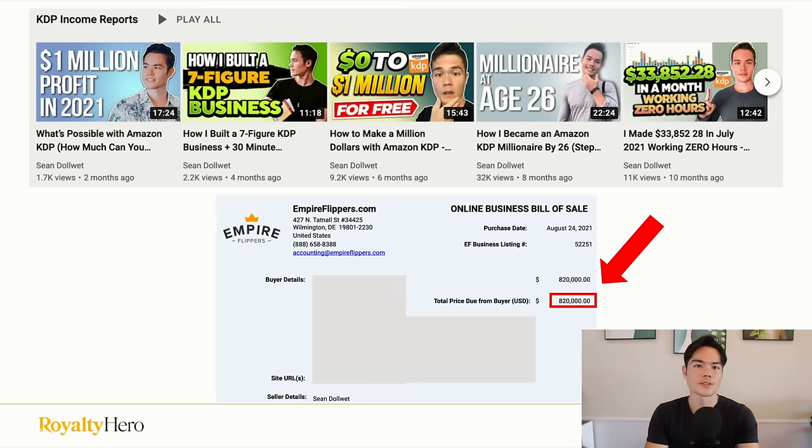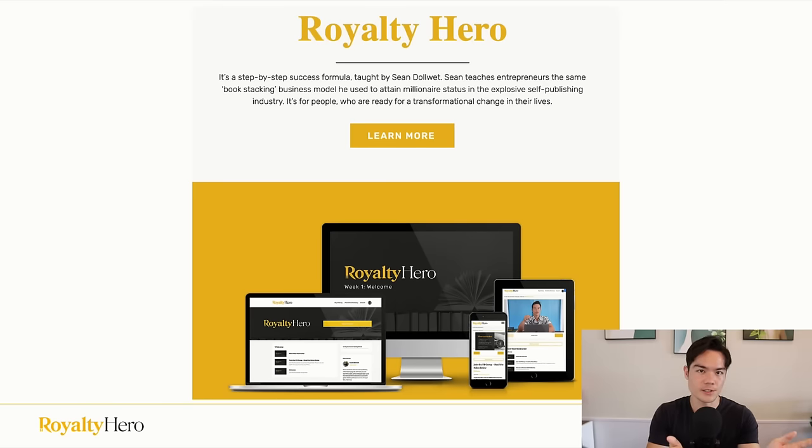What's going on guys? Welcome back to another video. If you're new to the channel, my name is Sean, and I've built and sold a seven-figure publishing business, and now I'm building my second KDP account. So if you want no BS publishing advice from someone who's actually doing it, then make sure to subscribe. And if you want a free training on how I built a publishing business to this level, then the link to the training is in the description below.